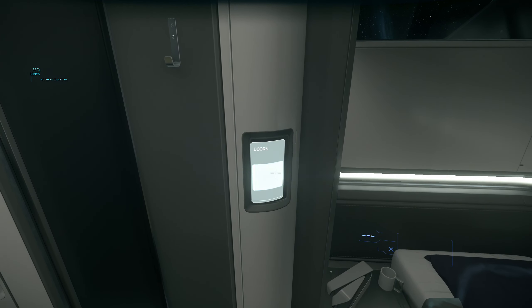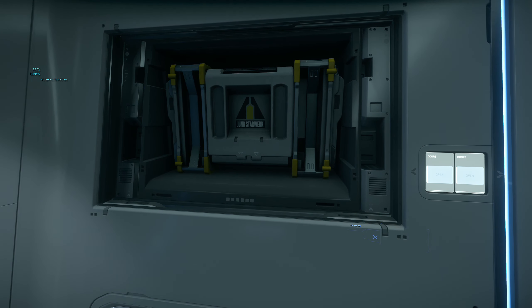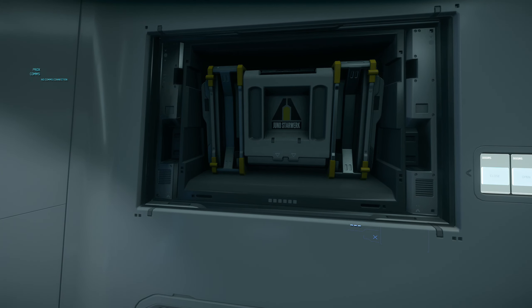Bu gemide üç tane Powerplant var — üç tane medium size. Burada da bir tane var. Ve bu gemide aynı Constellation Series gibi büyük shield takılı — bir tane Large Shield takılı. Biliyorsunuz son update'den sonra shieldlere biraz el attılar ve bir Large Shield gerçekten büyük bir shield, yani dayanıklı. Bu gemi için bence tam uygun oldu. Mesela iki tane medium olsaydı bence olmazdı.